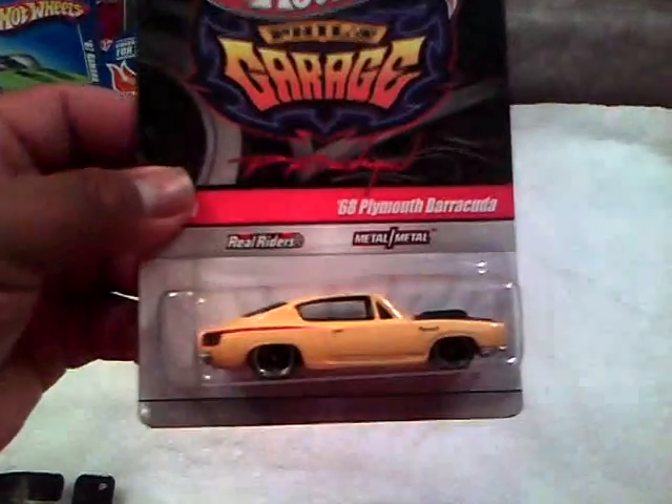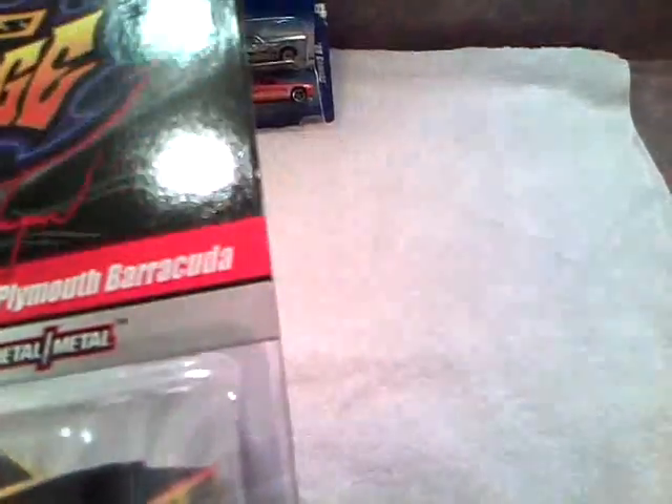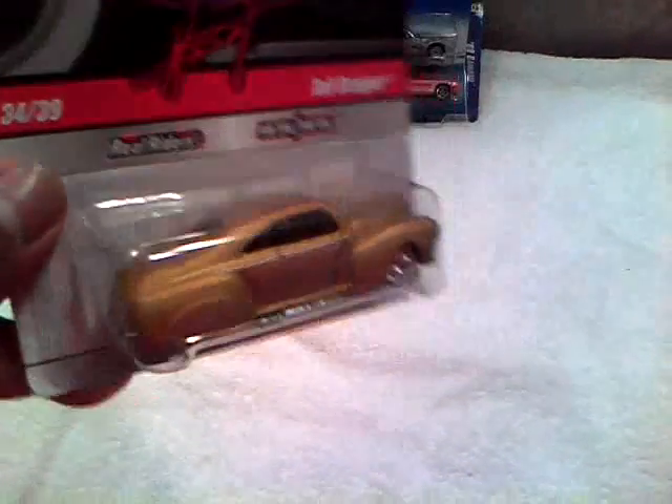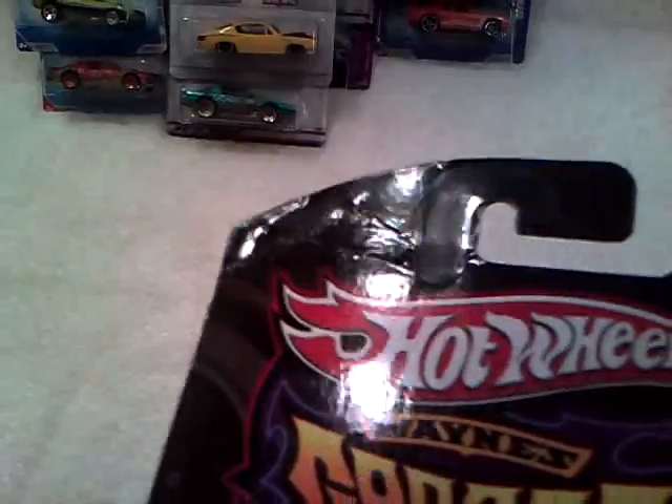And he also gave me the Plymouth Barracuda '68 - yellow and black, with Hemi on top of the hood. Non-chase, metal base, metal body. It has a little vein right there and a soft corner, but that's about it. Pretty cool. And then I also got the Tail Dragger from him - gold with silver pinstripes and a darker gold on it. Non-chase, metal base, metal body. It does have a vein right at the top corner, but other than that the card's in good shape.